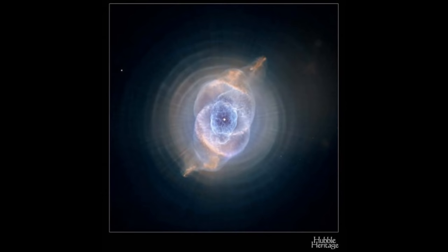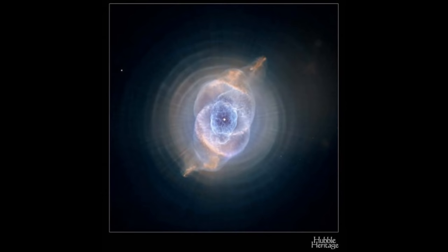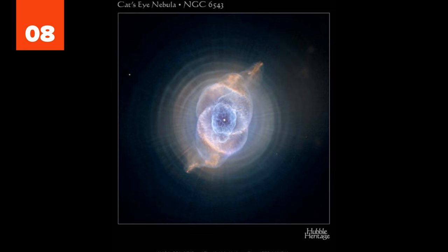8. The dramatic Cat's Eye Nebula is made up of 11 rings of gas which were ejected before the nebula formed. The irregular internal structure is thought to result from rapid-moving stellar wind which broke the bubble at either end.